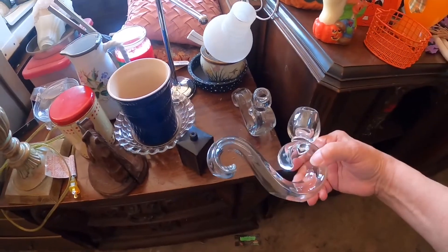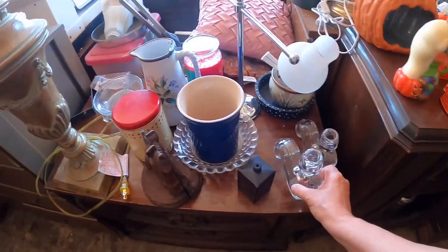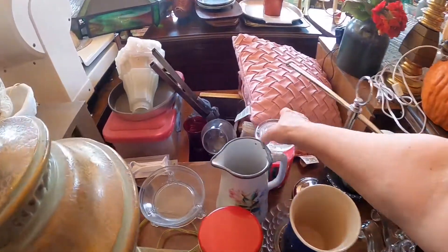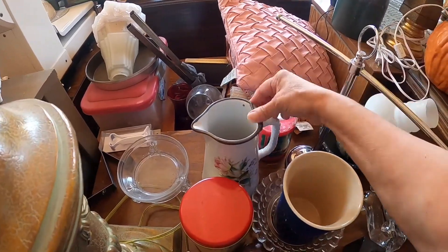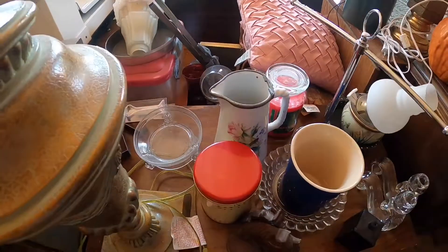I have some candlesticks that look like that — they're pink pottery. These were really nice, they were nice and heavy. I wish I knew who the maker was, but I did put them back.